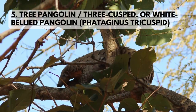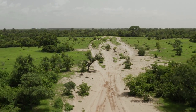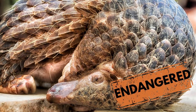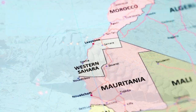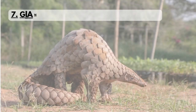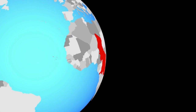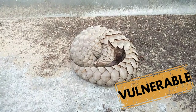The tree pangolin is indigenous to equatorial Africa and is the most common among the African forest pangolins. This species is endangered on the IUCN Red List. The giant pangolin is indigenous to parts of Western and Central Africa and is vulnerable on the IUCN Red List.